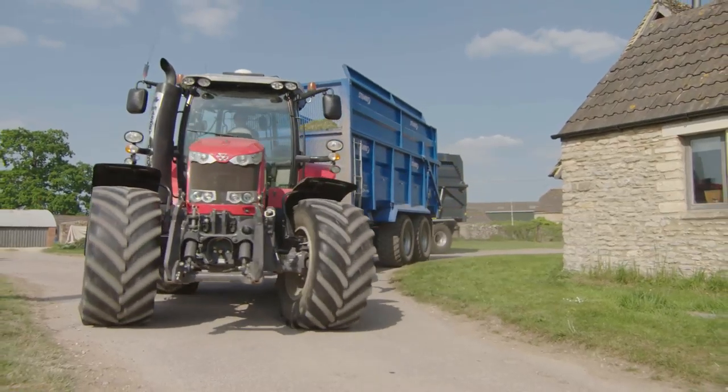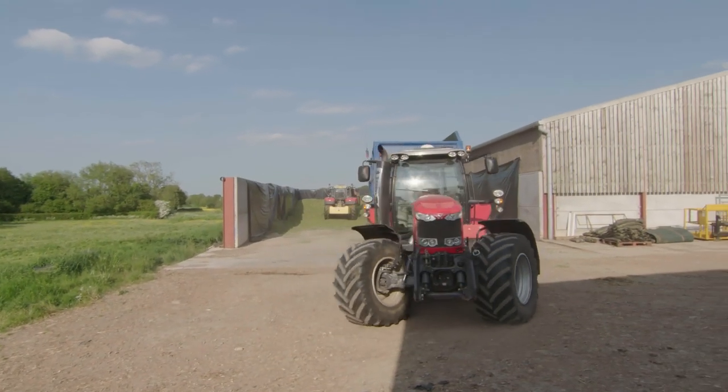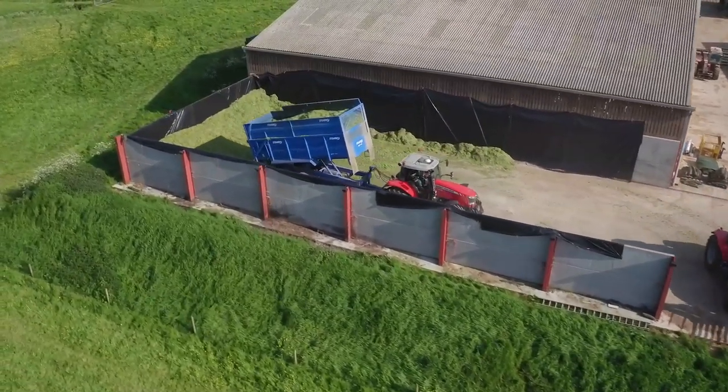And here's a shiny red tractor. There's always tractors on a farm, just like you Ted. They do lots of different jobs.